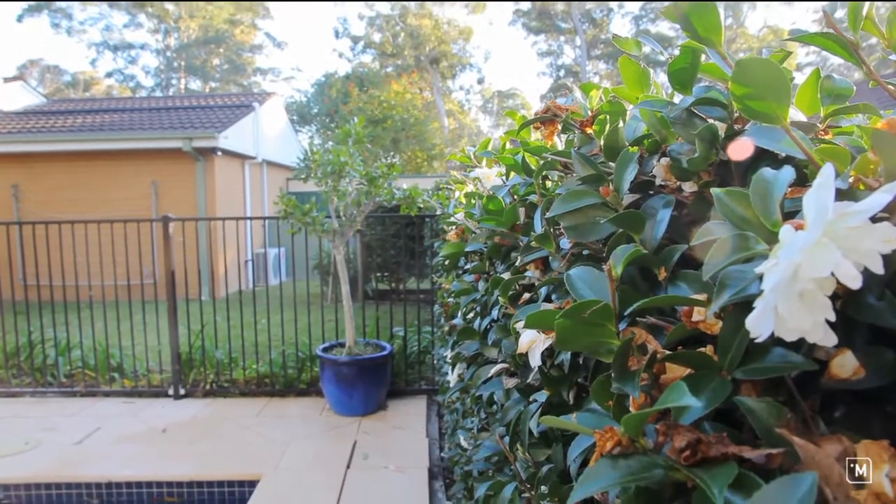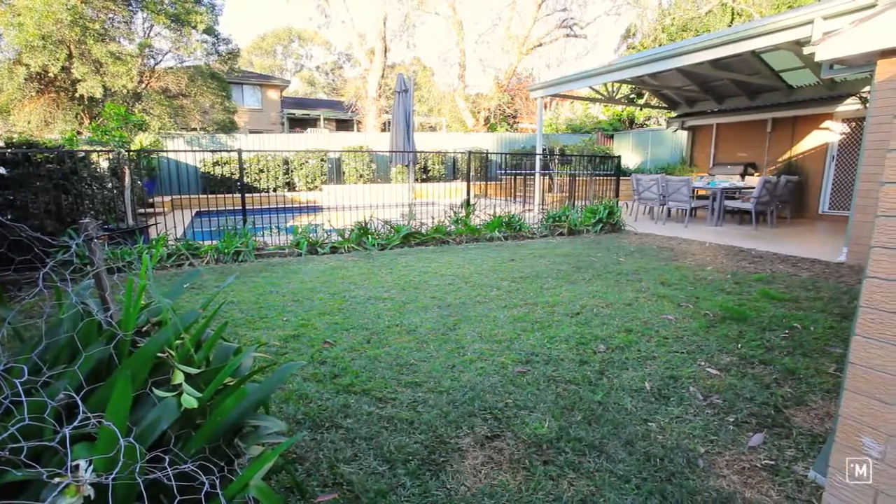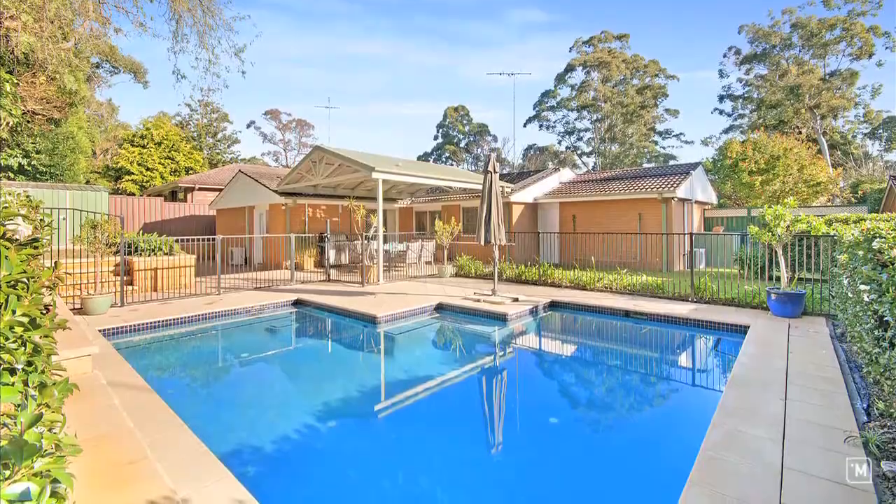Stylishly landscaped, the rear yard offers space for the family including a grassed area and a sparkling salt water pool with solar heating. So there you have it — 62 Macquarie Drive, Cherrybrook is a match made for anyone who loves to entertain.